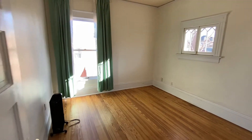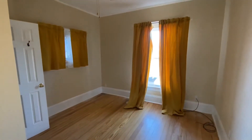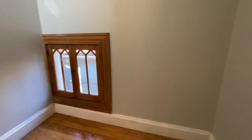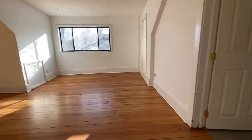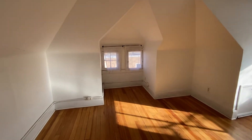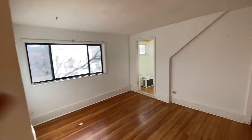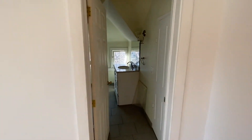Bedroom 2. Bedroom 3. Next we'll take a look at the top landing, which could be utilized as a primary bedroom. It has some storage over here as well as a three-quarter bath.